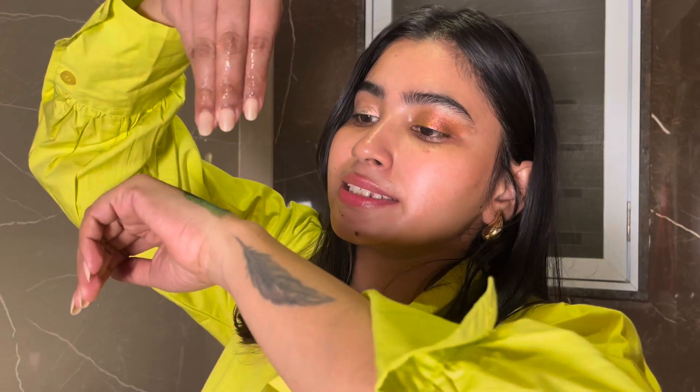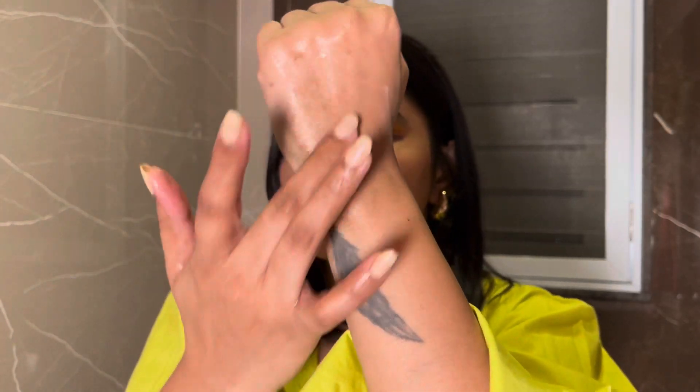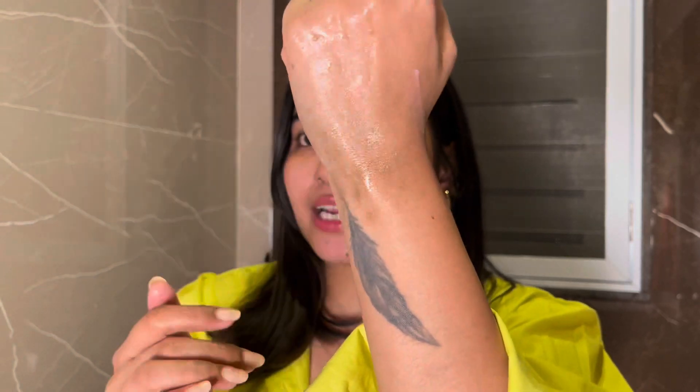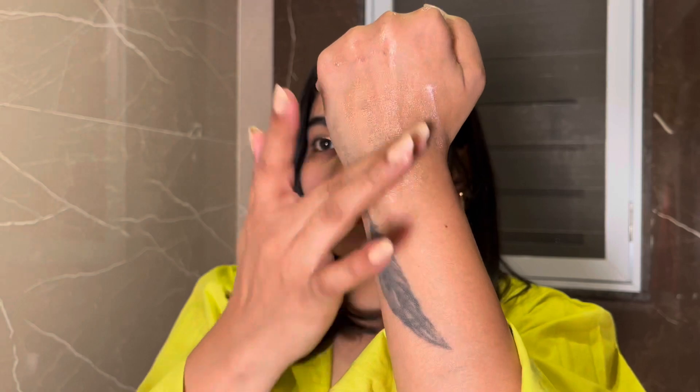Now let's do the water test — whether it's going or not. These are NOT water resistant. I can see it moving with water, so be careful. It won't hold up with water contact. Okay, this is not great — but again, I'm not mad that it's not water resistant. I still love it.